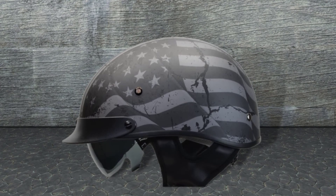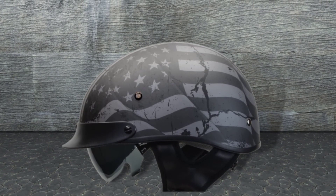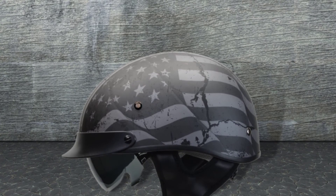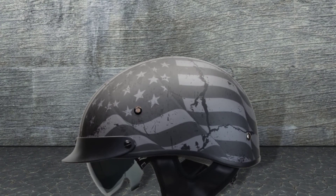The manufacturer does provide a 5-year warranty with the product. Vega may become a new affordable option for motorcycle helmets, as long as the company honors their warranty.